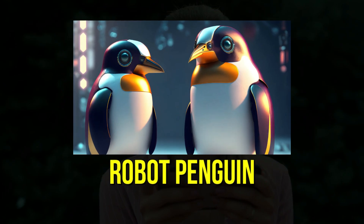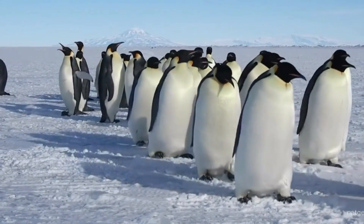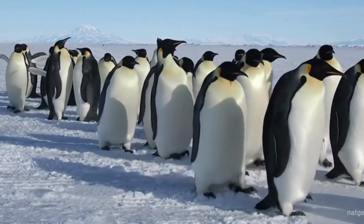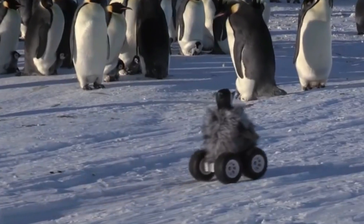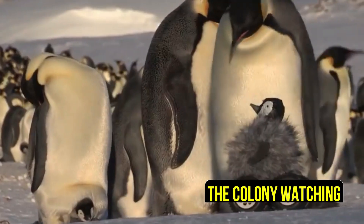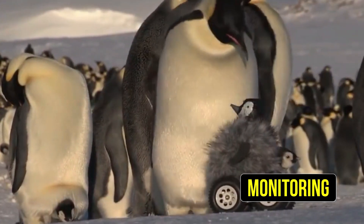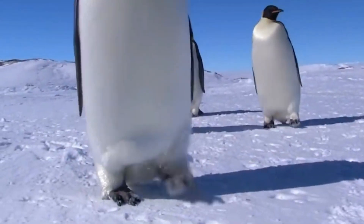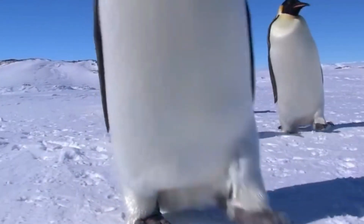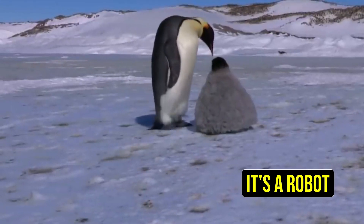11. Robot Penguin. Among thousands of emperor penguins clustered on the ice of Atka Bay in Antarctica, a slightly shorter than average adult emperor sits silently within the colony, watching, monitoring, and gathering data. What the penguins do not know is that this penguin is not a penguin at all — it's a robot.